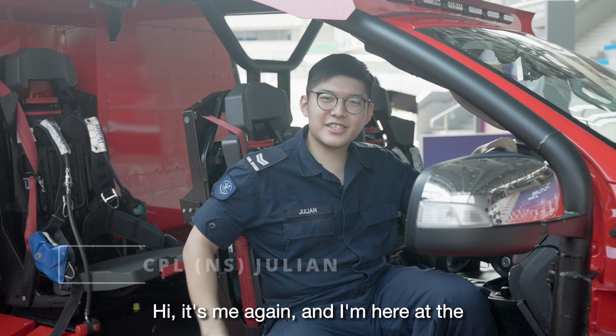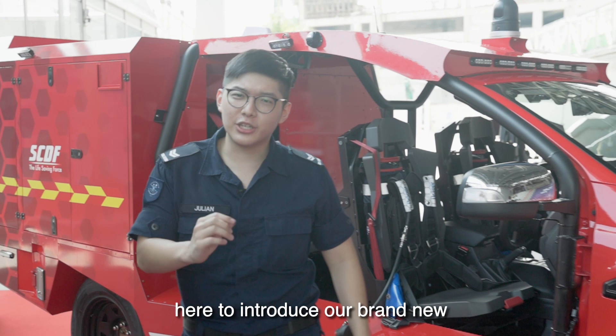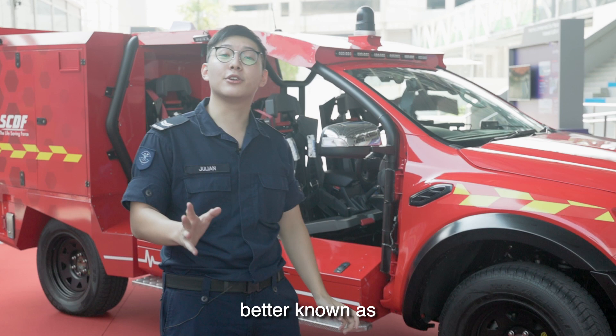Hi, it's me again, and I'm here at the SCDF Work Plan Seminar 2022, here to introduce our brand new 6th Generation Light Fire Attack Vehicle, better known as the Red Rhino!